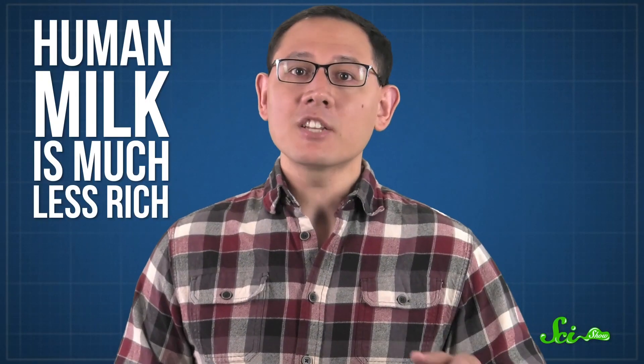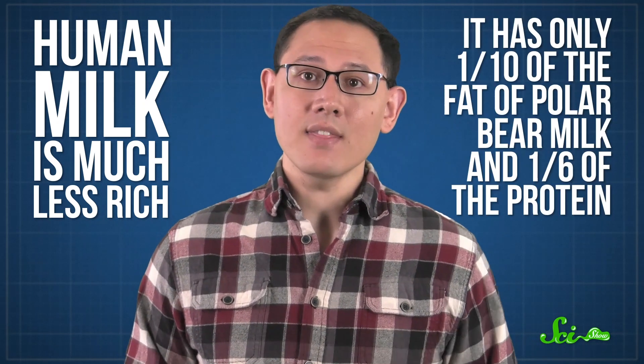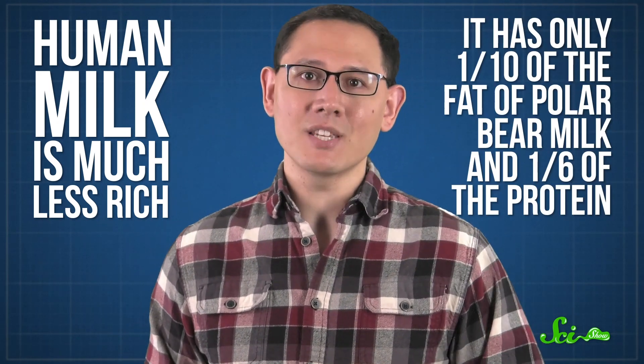Human milk is much less rich — it has only a tenth of the fat of polar bear milk, and a sixth of the protein, so it's much less creamy. But it's a lot sweeter, because it contains about 7 times as much lactose, or milk sugar, which helps nurture the right intestinal microbes and boost the baby's immune system.